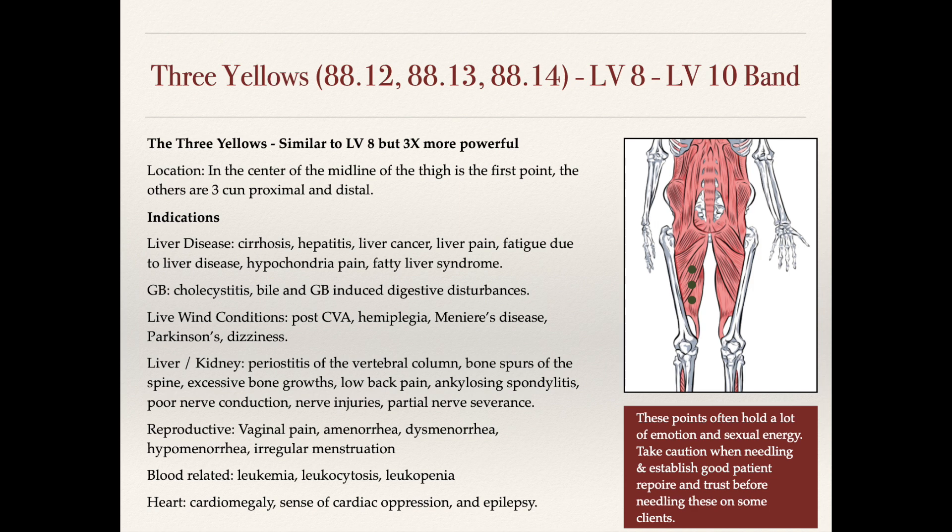At the bottom of the slide we can see they're related to blood conditions like leukemia, leukocytosis, and leukopenia — disorders involving the white blood cells. However, we can also use them for liver wind conditions where there may be blood deficiency.